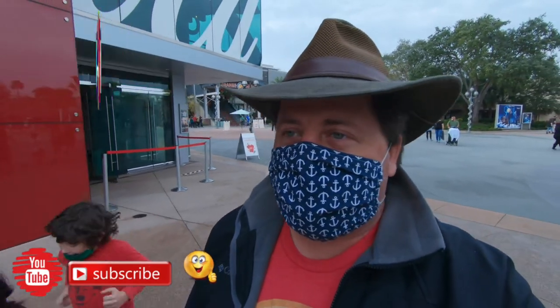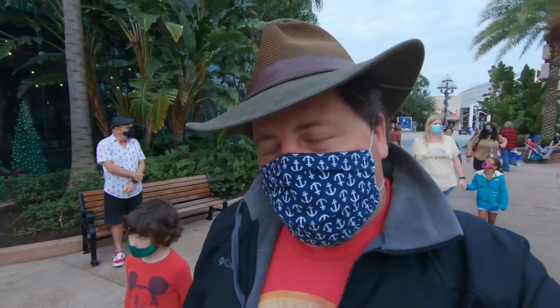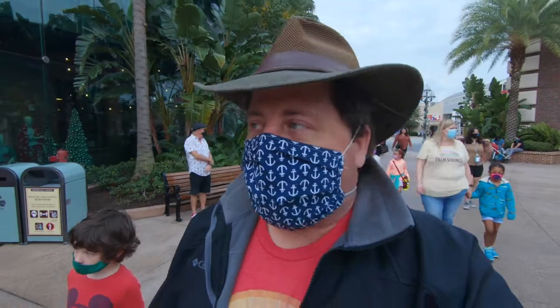Unfortunately this is probably going to be the only Christmas video we get out this year because the park reservations are extremely difficult to get and now we're in the blackout dates. But we're down here and we're gonna check out some of the Christmas tree decorations. They are not doing the Christmas tree trail, however they do have Christmas trees around Disney Springs spread out.